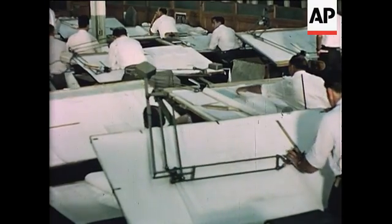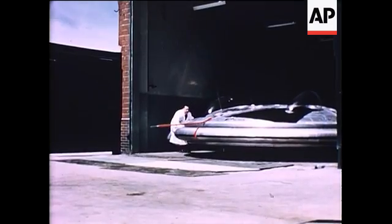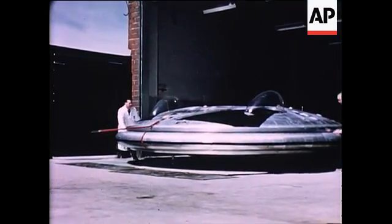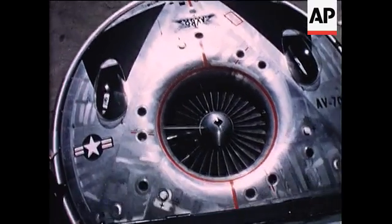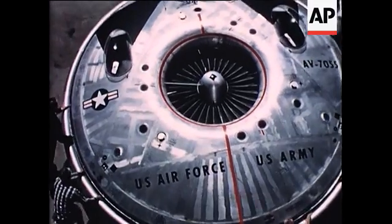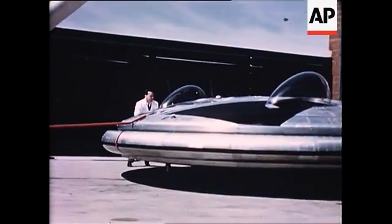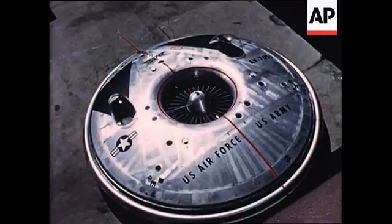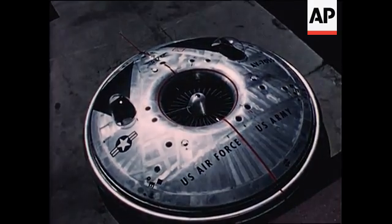The current phase of the program entails the design and construction of the Avrocar, an 18-foot diameter test vehicle for the United States Army. The Avrocar will take off vertically and carry a useful load of over one ton for 125 miles, intended primarily for operation within 400 feet of the ground over terrain of not more than 10,000 feet altitude at level flight speeds up to 225 knots.